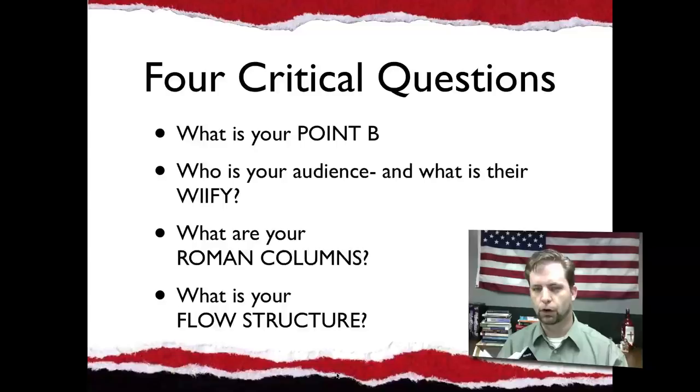The key things from this book are the four critical questions. You should ask yourself these questions before you do any presentation. What is your point B? In this case, my point B is to demonstrate value — because what you get is more than what you see with Carl Brown. That's why I should say subscribe, link up, Twitter, Facebook, whatever. What is your point B? What are you driving at? What is the thing you want to come away with at the end? Who is your audience? What is their WIIFY — their 'what's in it for you?' For you, it would be that this book is a resource to help you make presentations.